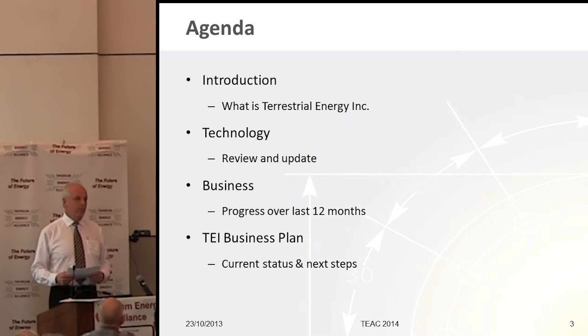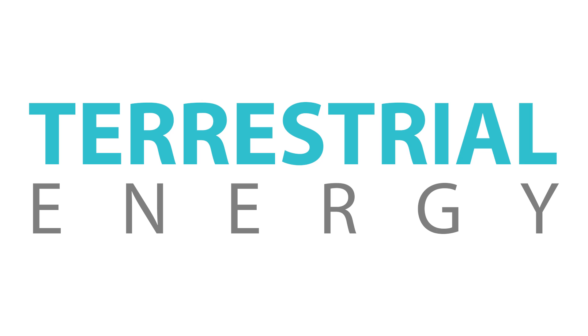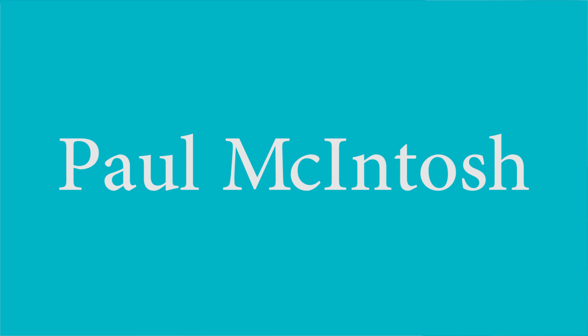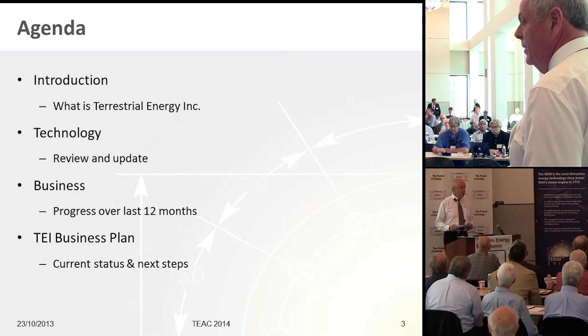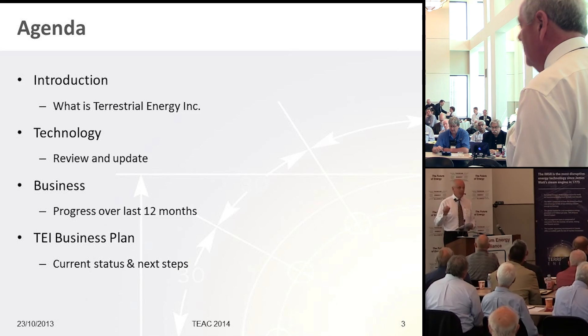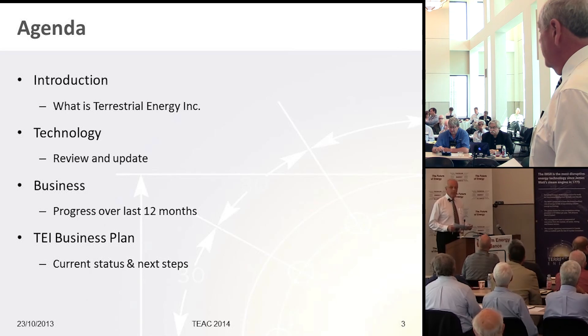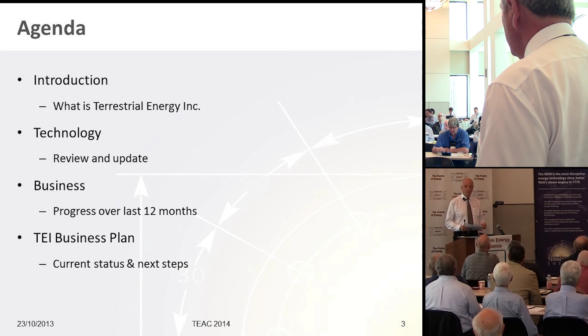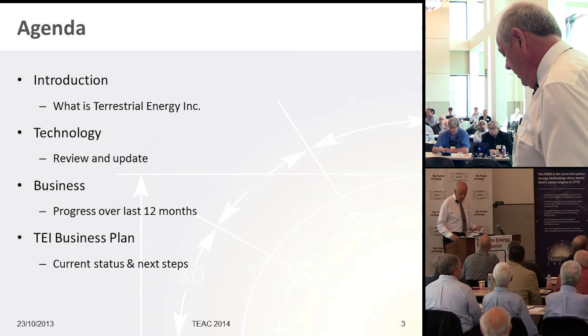We are days away from finishing our preconceptual design report. Upon completion, if you go to our website, you'll get a little more insight into the developments with more detail than I can provide today. David LeBlanc, our president and CTO, would have loved to be here, but he's back in Ottawa writing the PCDR. Without further ado, I'll tell you who Terrestrial are, where our technology has gone, our business progress over the last 12 months, and our business plan and next steps.